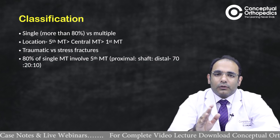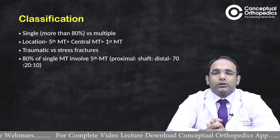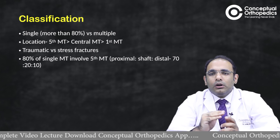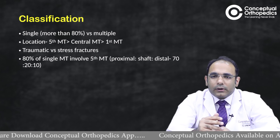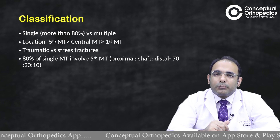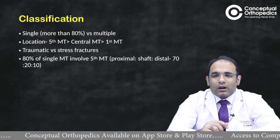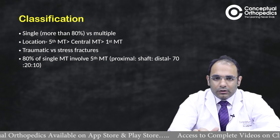Eighty percent of single metatarsal fractures involve the fifth metatarsal. Distributing fifth metatarsal fractures by region: approximately 70 percent involve the proximal metatarsal, 20 percent occur in the shaft, and 10 percent or less involve the distal region — which includes the neck or the spiral fractures known as a dancer's fracture.